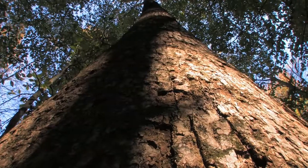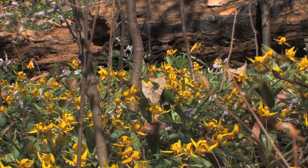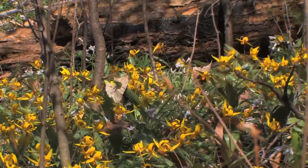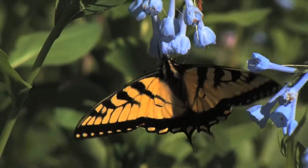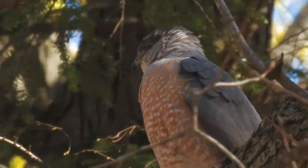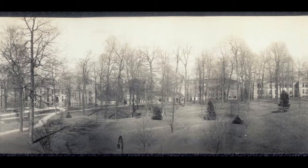It's been about 125 years since this ground became the campus of Indiana University. And over that time, the attitudes towards Dunn's Woods have changed. In 1885, it was just seen as a piece of undeveloped land.